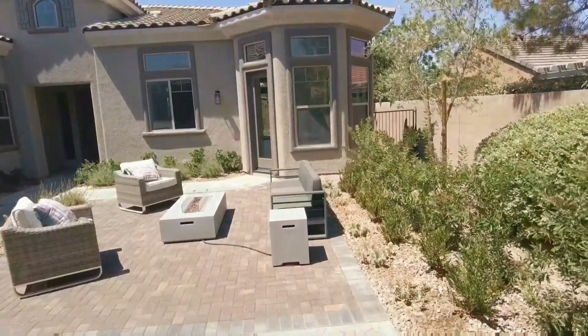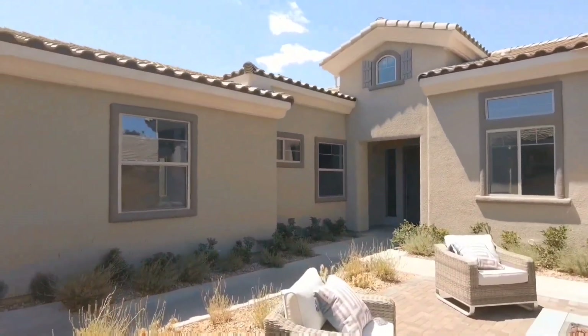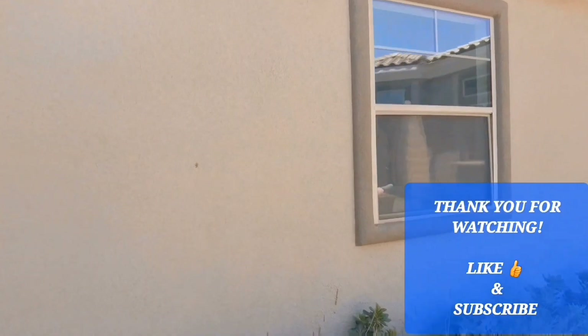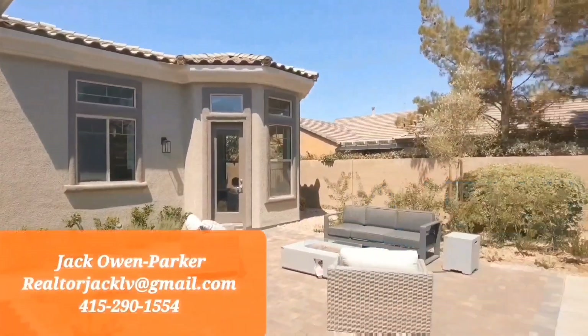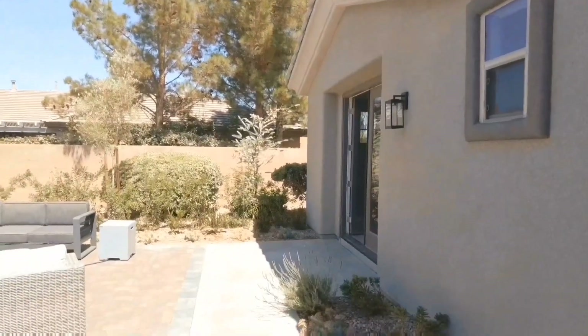That concludes this tour of this gorgeous home out here in Anthem Country Club. If you have a home that you would like to sell or purchase, please reach out. This is Jack Owen Parker with the Owen Parker Real Estate Team. Thank you so very much for watching my channel — please like and subscribe. Have an amazing day!